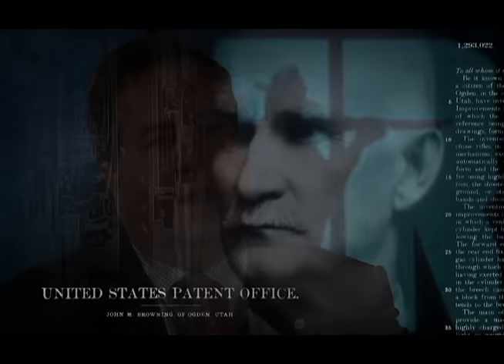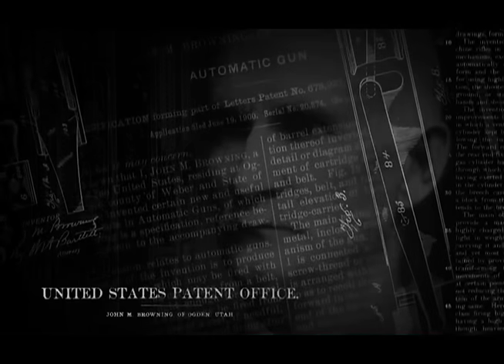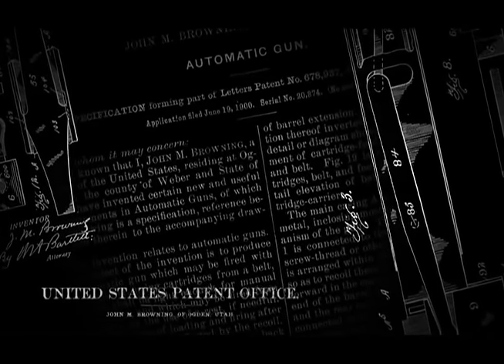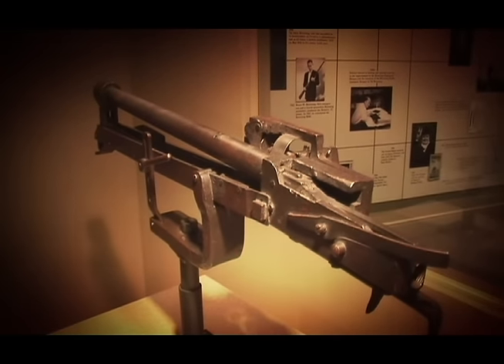John Browning may not have invented the machine gun, but he certainly improved it. His development in 1895 of what is known as the Potato Digger — the first gas-operated full automatic gun in the world — certainly changed the face of firearms technology as well as military history throughout the world.